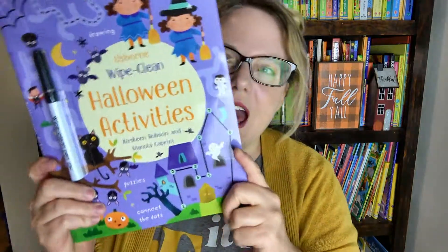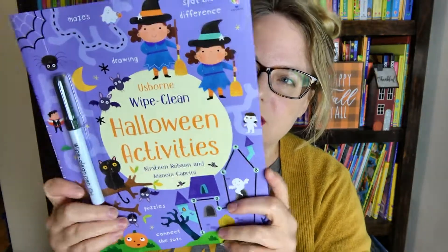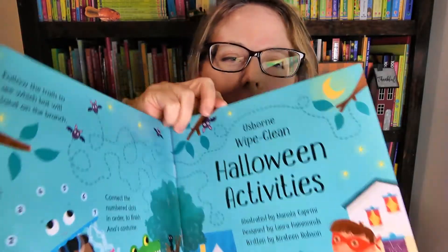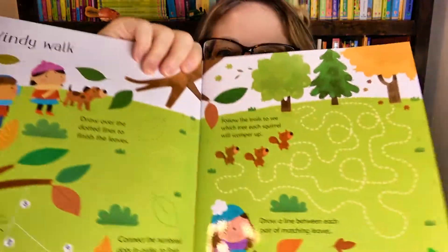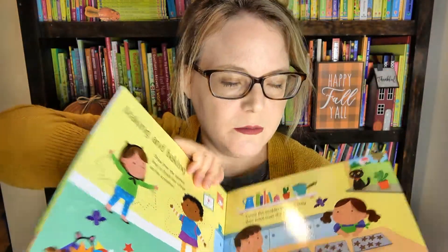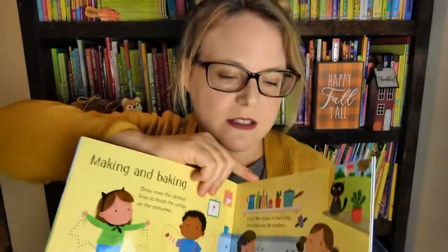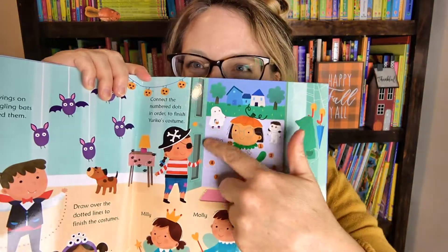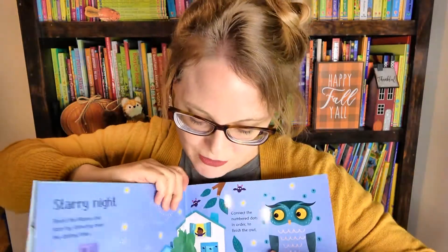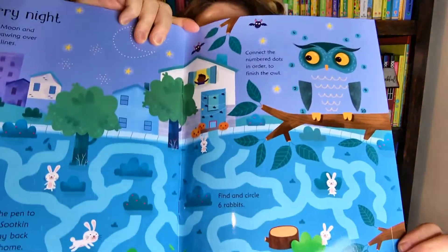Next we have the Halloween Activity Book — this is a wipe clean book. We have a ton in this series and we have a bunch in our home. My two younger girls really enjoy using these. This one has little mazes and tracing, some numbers that you could trace, connect the dots inside so they can learn counting and numbers, and some more mazes.